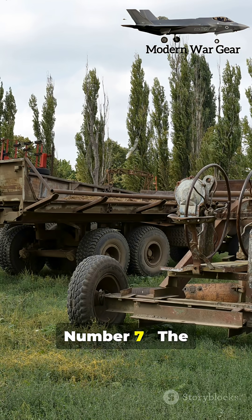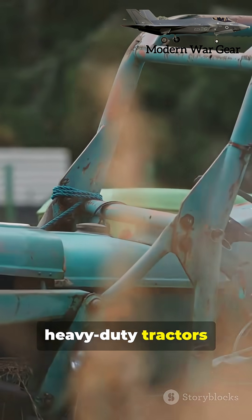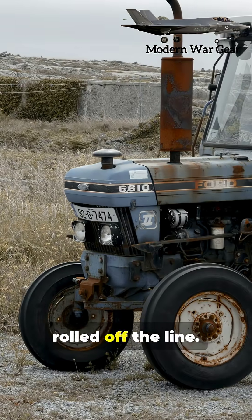Number seven: the Caterpillar 60. One of the first heavy-duty tractors ever built. Many are still plowing, hauling, and pushing earth like the day they rolled off the line.